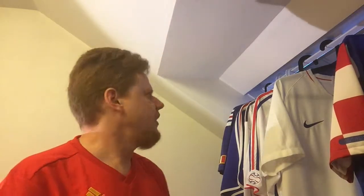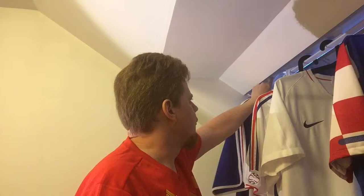My favorite France jersey that I own is of course the 2000 jersey, and unfortunately I don't wear it as often anymore, and you will see soon why.